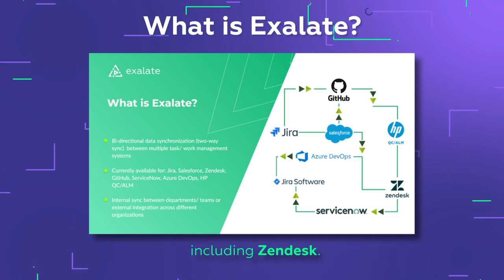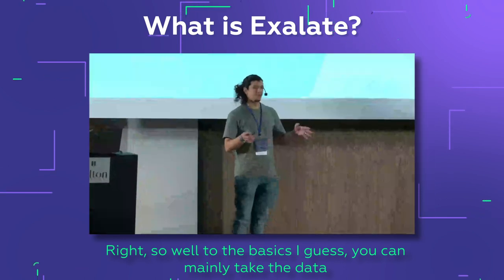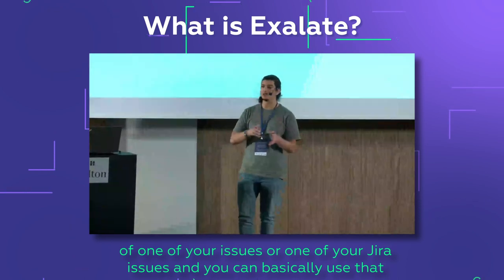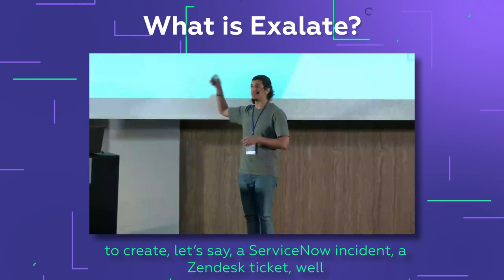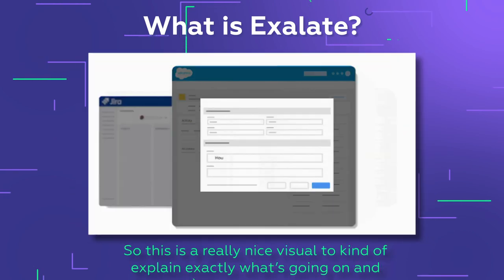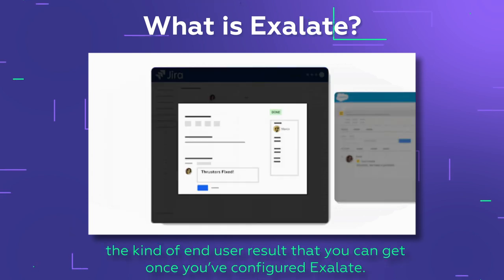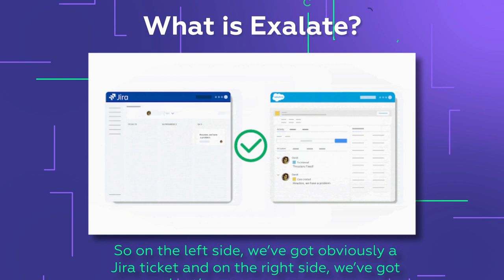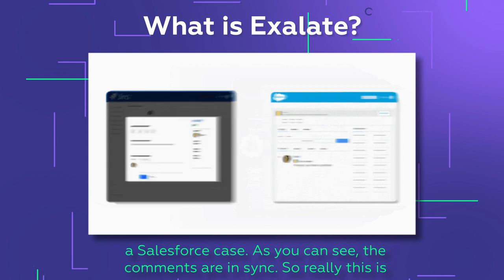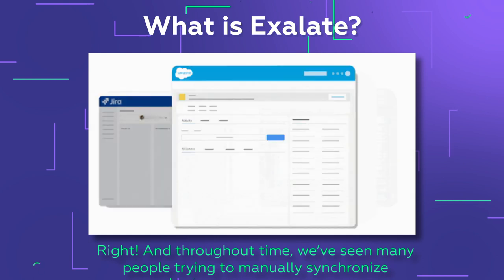We see a lot of common use cases including Zendesk. Basically, you can take the data from one of your issues and use that to create a ServiceNow incident, a Zendesk ticket, or a lead in Salesforce. This visual explains exactly what's going on — on the left side we've got a Jira ticket and on the right side a Salesforce case, with comments in sync. That's the end result you get when using Exalate.